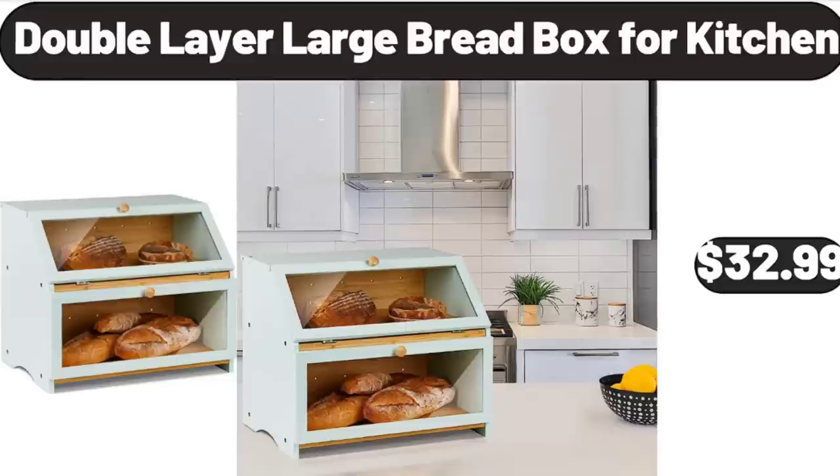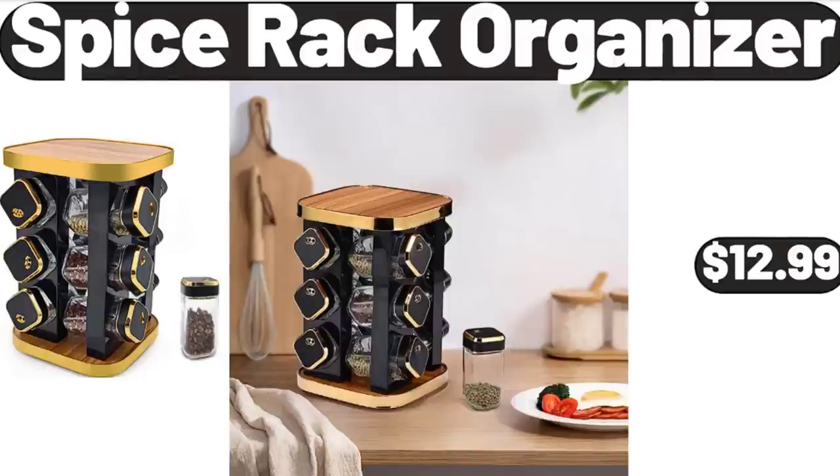Double Layer Large Bread Box for Kitchen, $32.99. Spice Rack Organizer, $12.99.